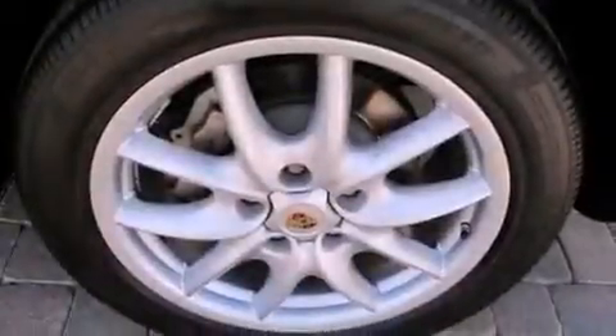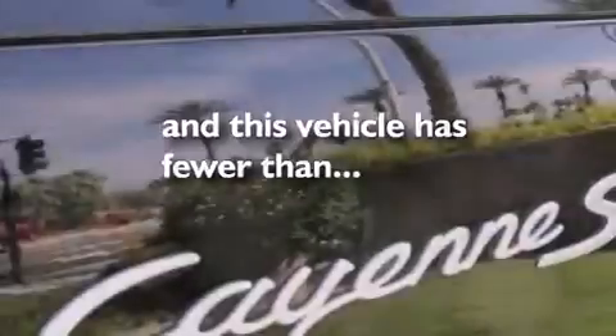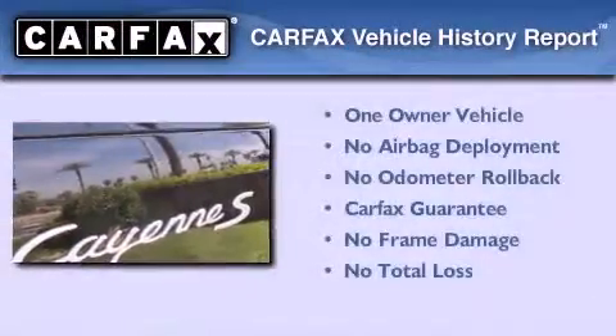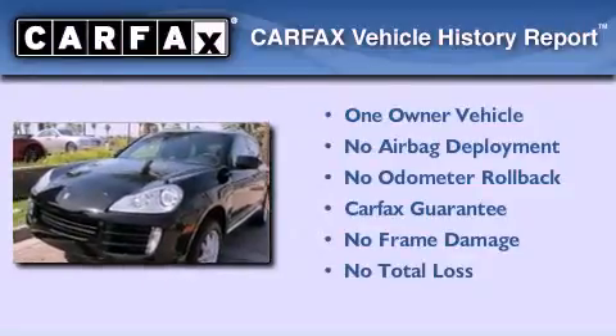Additional features include front airbags and cruise control. This vehicle has fewer than 21,000 miles on the odometer. This SUV has had only one owner, and it qualifies for the Carfax buyback guarantee.